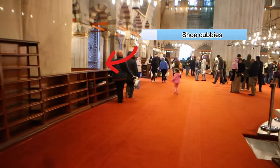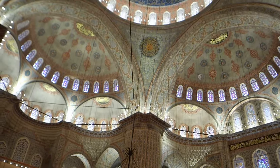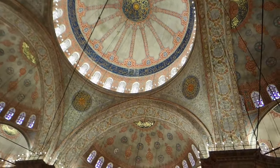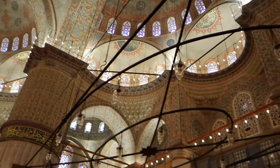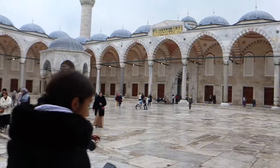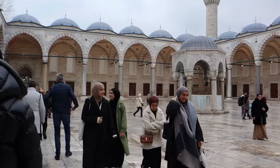One unique thing you'll notice about the artwork and architecture is that it has influence from both the Islamic religion and Christianity. Istanbul has a very interesting history, being that it was under the rule of both the Roman-led Byzantine Empire and the Turkish-led Ottoman Empire. One thing I absolutely loved about this city was viewing these beautiful mosques.